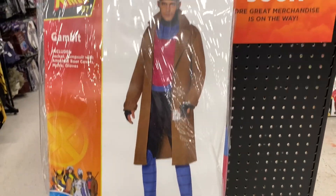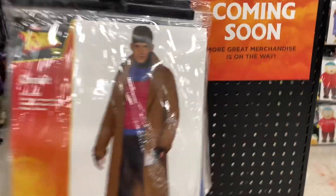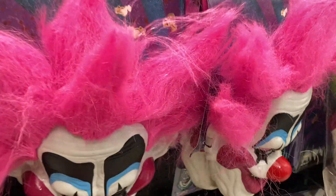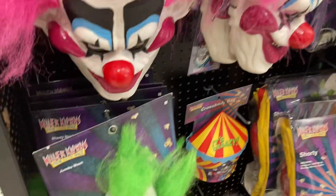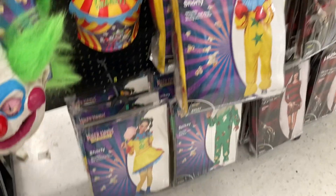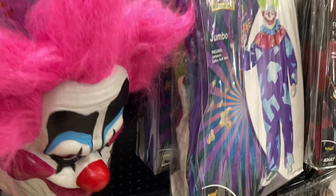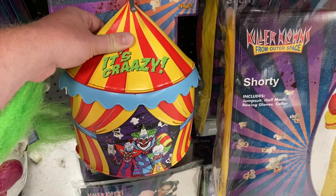Since this is typically an action figure and pop culture channel — nerd in a happy way — there's a Gambit costume for X-Men this year, X-Men '97 branded. Very cool. Just Gambit here, but that's a really good idea. As far as masks are concerned, they have masks for Spikey and Jumbo from Killer Clowns, and also the actual outfits that go with those.